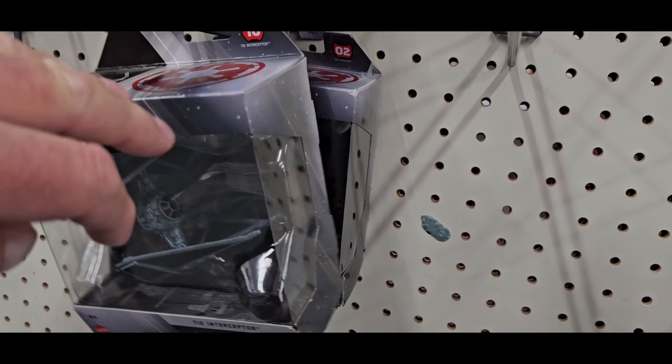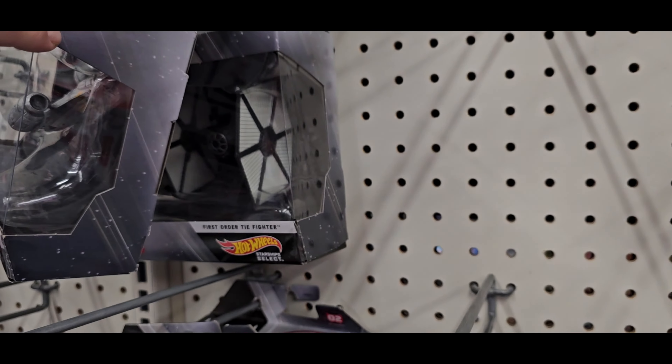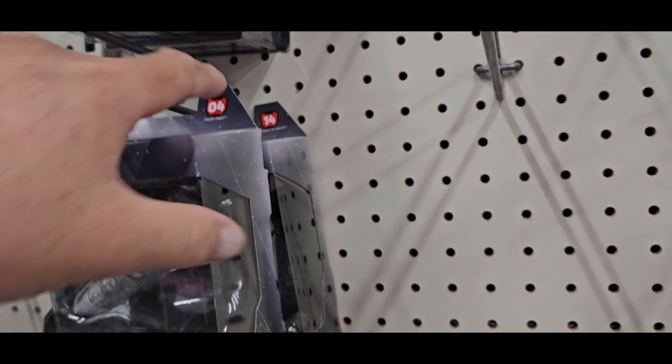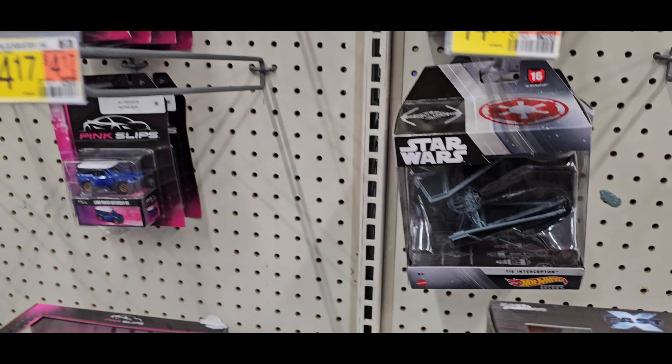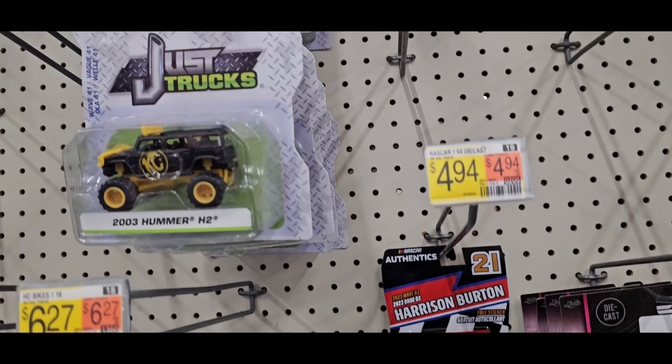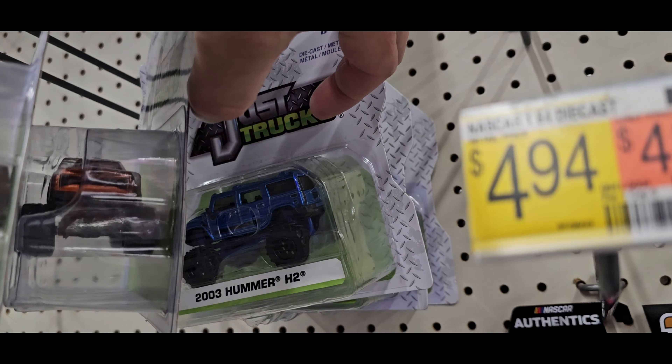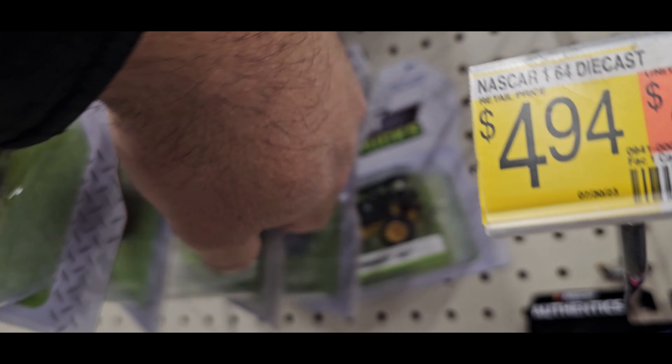You know those chases in the Starfleet Star Wars? You find it with the blue stripe, or a blue number — blue — that's a chase. I have one at home. Check out the trucks, that's pretty nice.